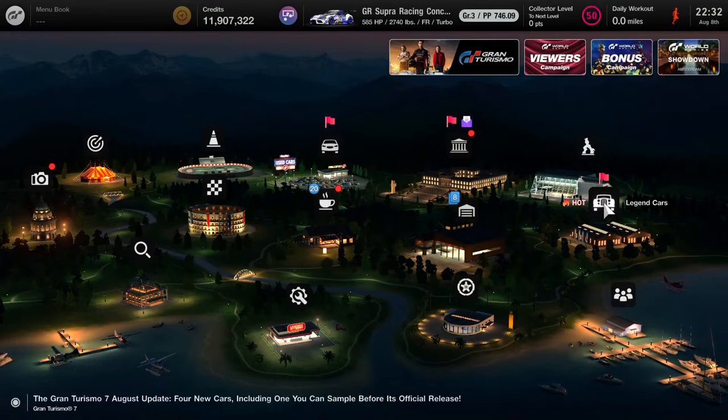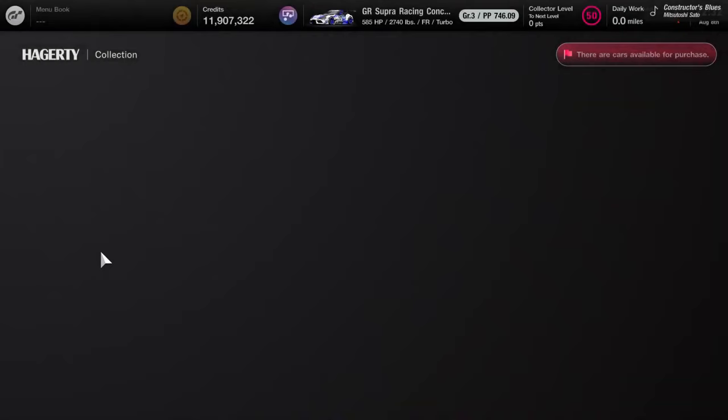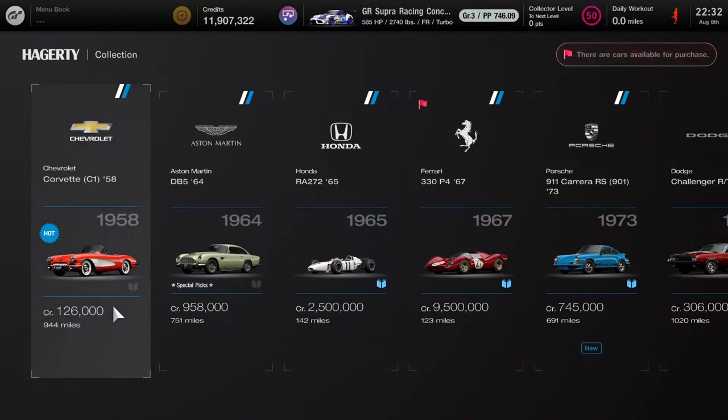Now let's do some car collecting and stop by the Legend Car Dealership. The first generation Corvette is now available in the 1958 model at the hot price selection. Perhaps this is an updated version — some Chevy fans may prefer the very original first generation Corvette designed in 1954, but the 1958 is a very good classic. It's priced at 126,000 credits with a total distance of 944 miles.